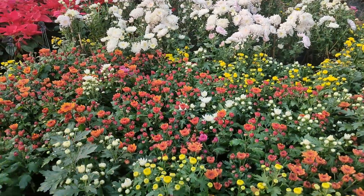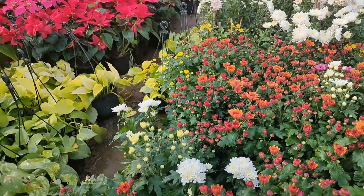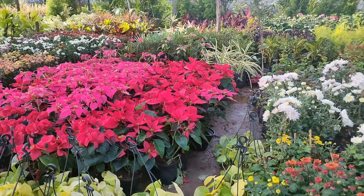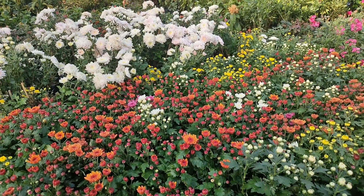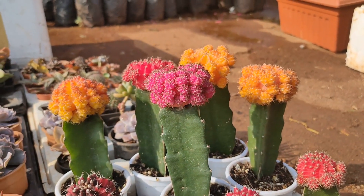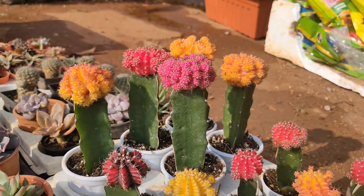Wow! Look how beautiful the plants are to explain these. Very colourful! Wow! Look at this cactus. Beautiful!